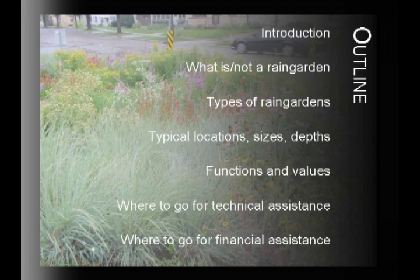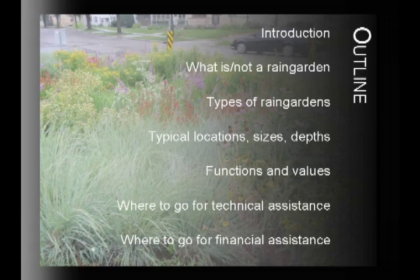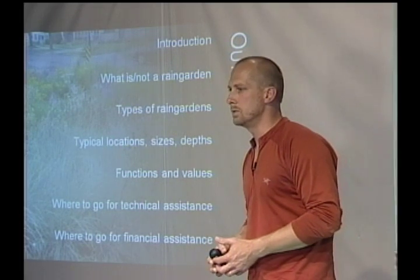An outline of what we're going to talk about today: we'll define what a rain garden is and what it's not, show you a number of different types of rain gardens differing in plant selection, design, and placement — whether receiving water from a rooftop, lawn, driveway, parking lot, or street. We'll talk about why rain gardens matter, and wrap up with where to find technical and financial assistance, whether you want to do the whole project yourself or farm it out.